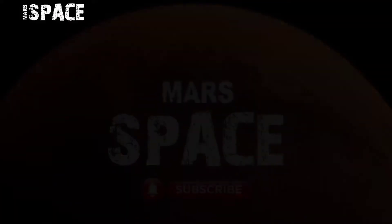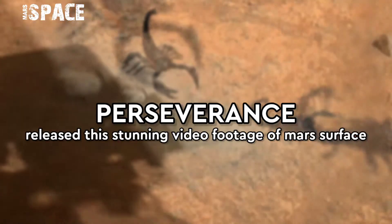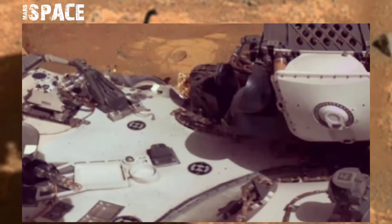Hello my dear friends, welcome back to our YouTube channel Mars Space. If you're new, hit the bell icon with thumbs up and please subscribe to my channel and watch the full video.